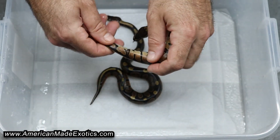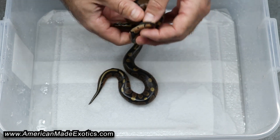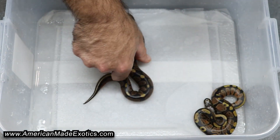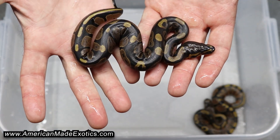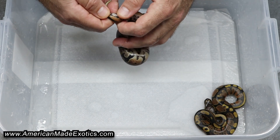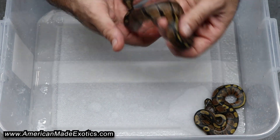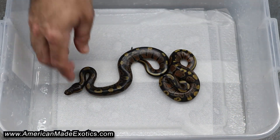They're at least 100% het sunset because the male was an Enchi Sunset and a Sunset. Here's one of them — 100% het sunset, and this one's a female as well. So two female 100% het sunsets.